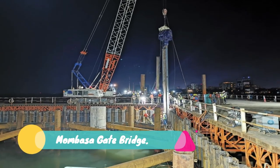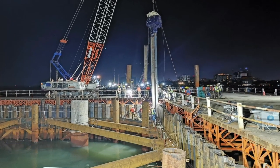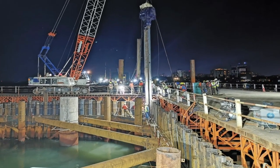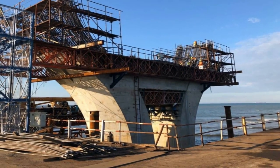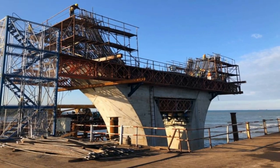Number 16: Mombasa Gate Bridge. The Kenya National Highways Authority has developed a detailed design for the 85 billion shillings Mombasa Gate Bridge, with works expected to begin soon. Kenya is expected to embark on the process of acquiring land for the project and work on the relocation plan, which is expected to go on until later in the year.